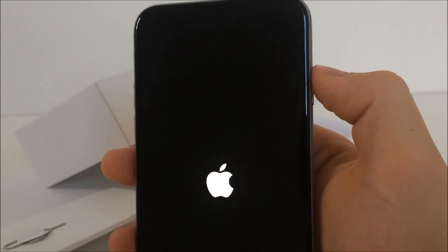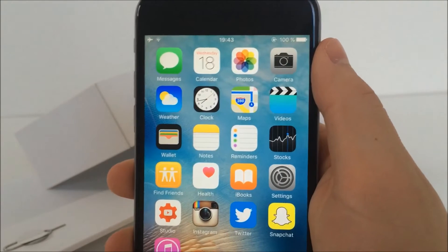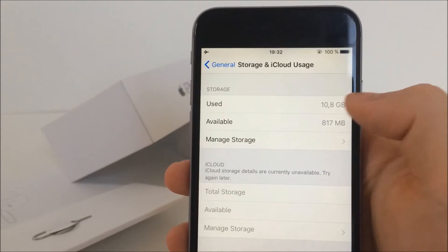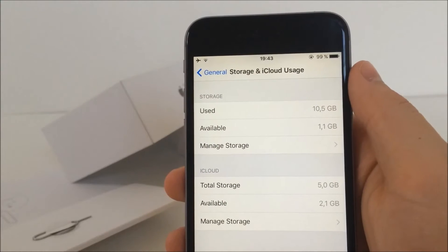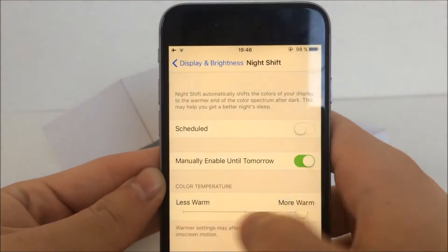The iPhone 4s still supports the 9.3.2 update, because it will probably be dropped with the upcoming iOS 10. Before I updated I had about 800 MB available, and after updating I had 1.1 GB, so I got a couple hundred MB back. It's always great to get some memory back because some unneeded files get removed.